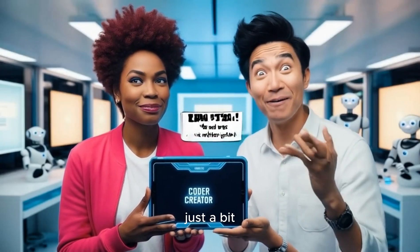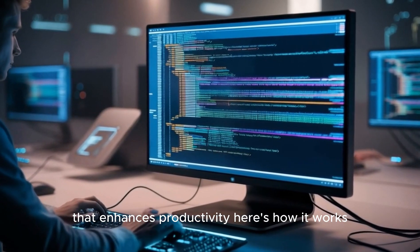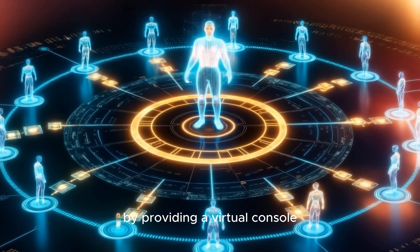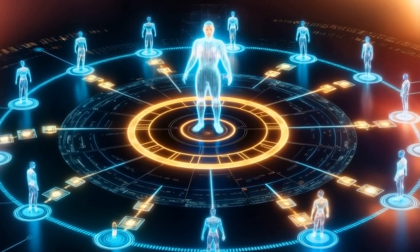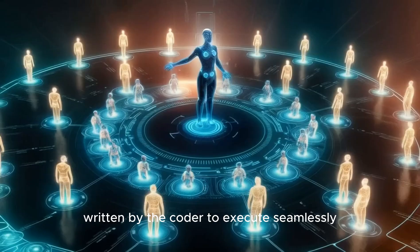We also have the Computer Terminal, which enhances productivity. The agent collaborates with the Coder by providing a virtual console or shell. This environment allows all programs and scripts written by the Coder to execute seamlessly.